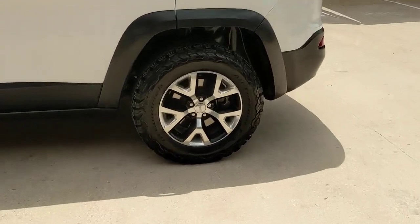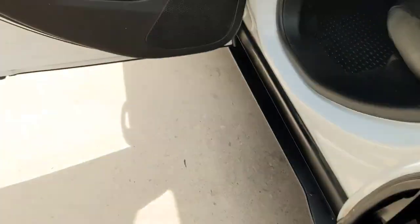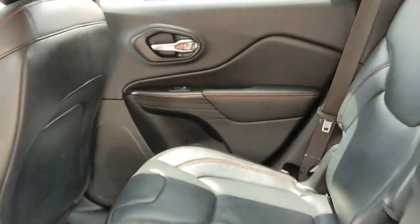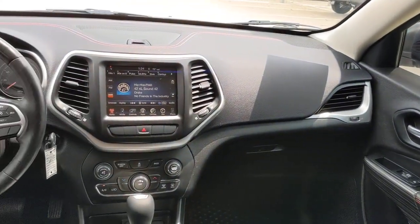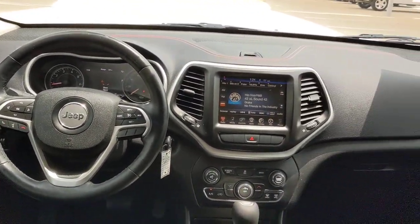The following are some of this vehicle's highlighted options: keyless entry, navigation system, four-wheel drive, woodgrain interior trim, satellite radio, fog lamps, steering wheel audio controls, Wi-Fi hotspot, aluminum wheels, Bluetooth connection.